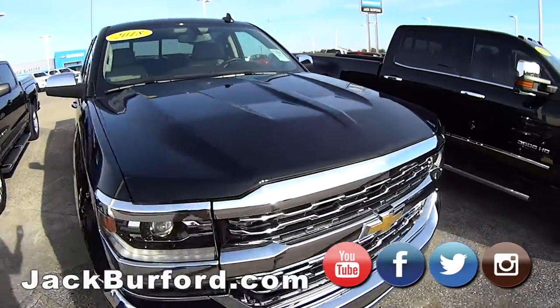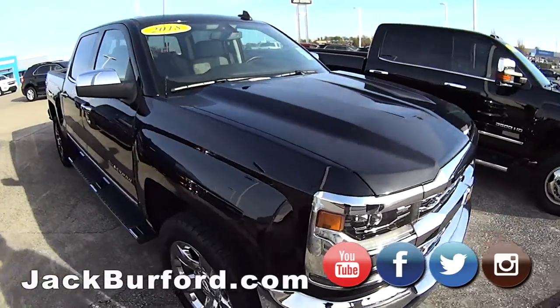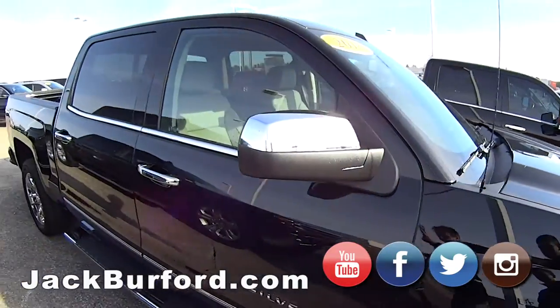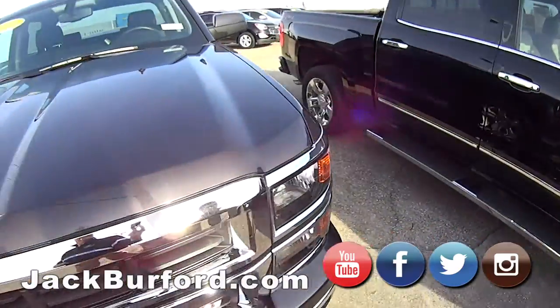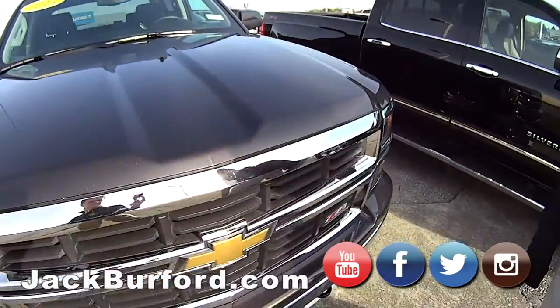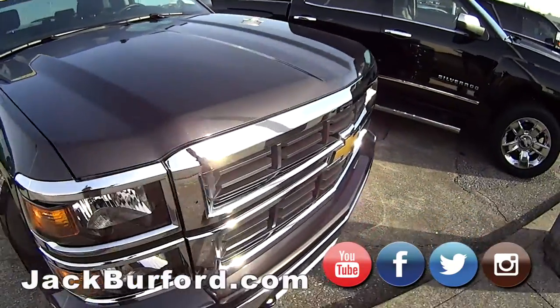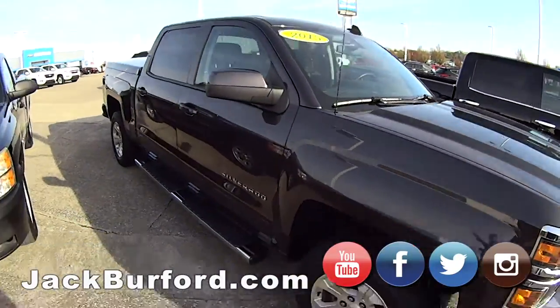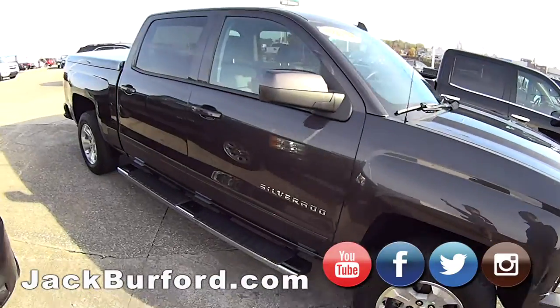We have a 2018 Chevy Silverado here — she's black, chromed out all the way around, has a coco dune interior, super nice truck. And we got a 2015 tungsten metallic Silverado — pretty cool, this is one of my personal favorite colors.